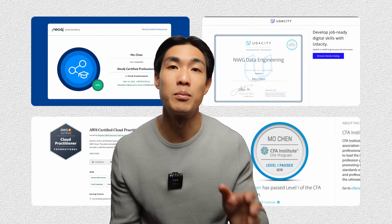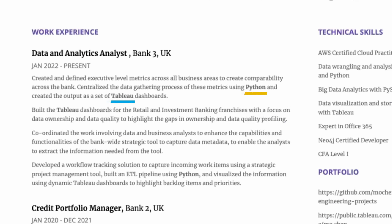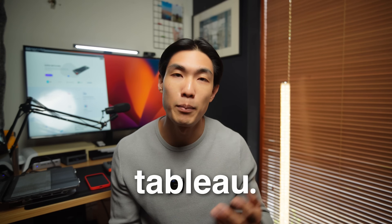Say for example you have some experience in industries and roles completely non-related to data, but you've completed many projects, have a strong portfolio, and also have some relevant certifications. Make sure you put your projects and your certificates at the top of your resume, rather than your non-relevant experience. Include keywords that recruiters might look for, like Excel, Python, SQL, or Tableau, and make sure you focus on highlighting how you solved specific problems using these tools.